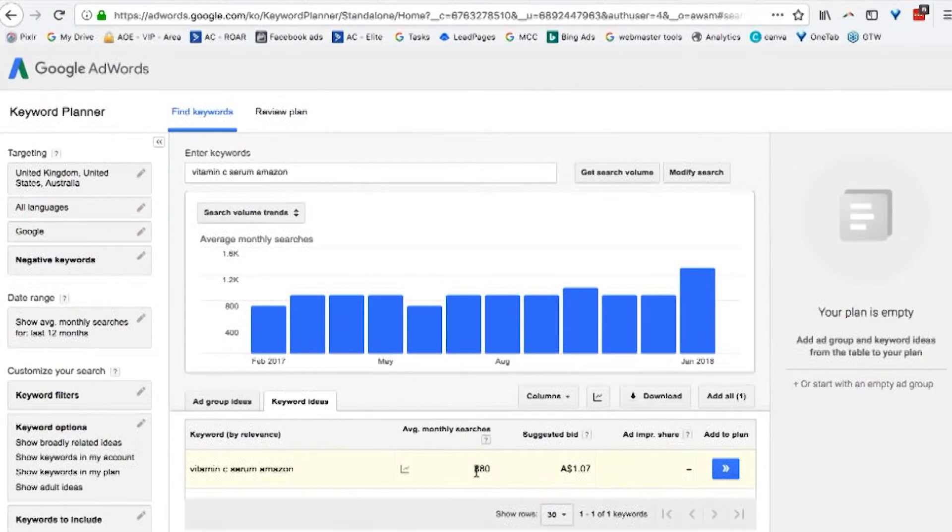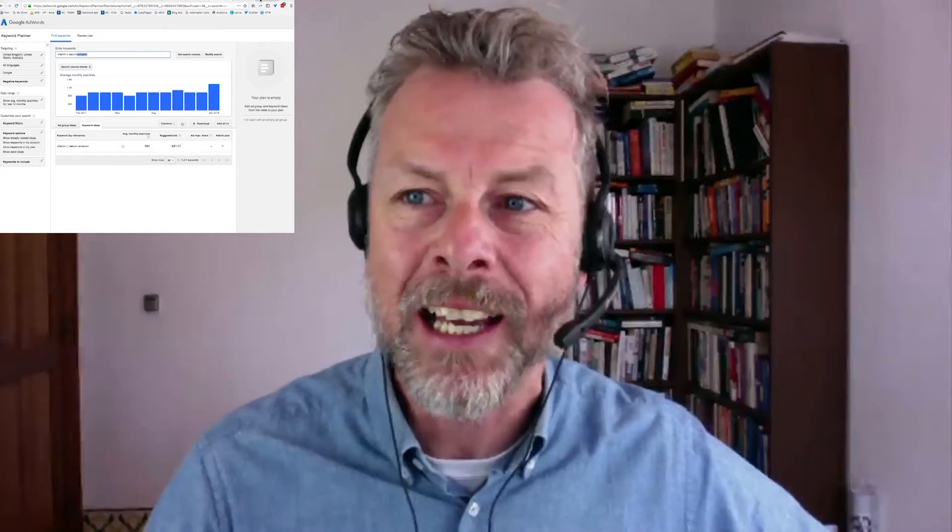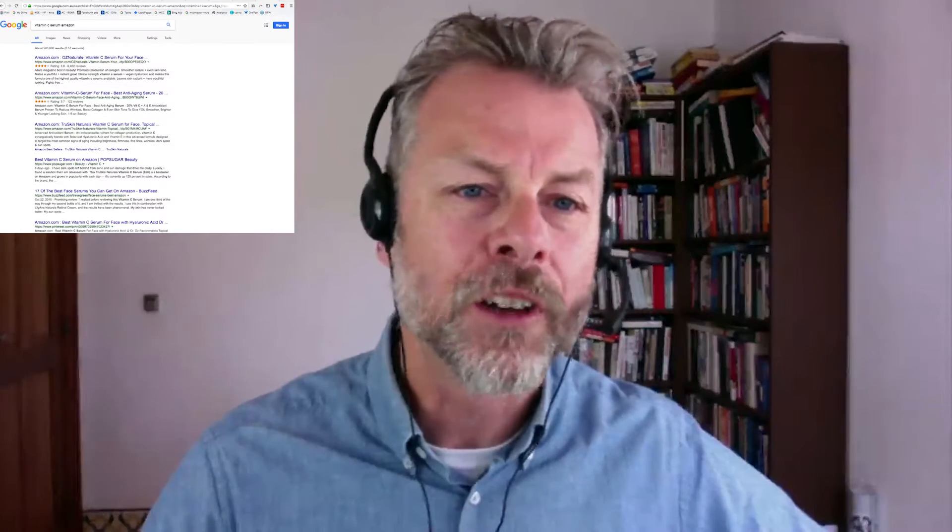So let's just have a look at the search volume for 'Vitamin C Serum Amazon.' It shows 880 searches per month, which is not huge, but that's basically free money for you, because the person doing that search wants to buy your product on the platform where you're selling it. You can put your advert right at the very top, and that's a good place to be. That's one way to use Google to make additional sales for yourself.